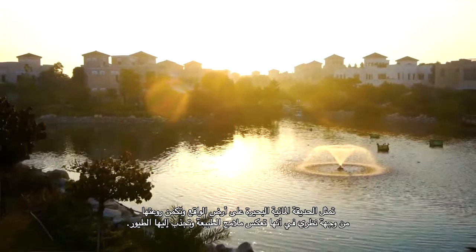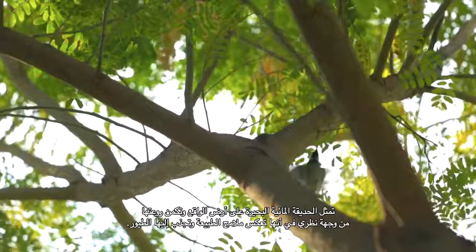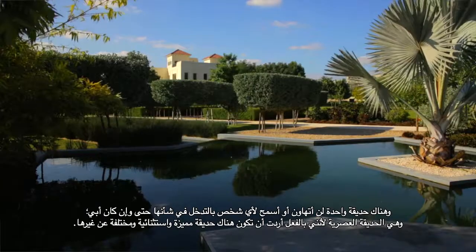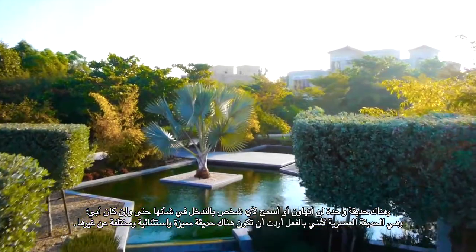The water garden really is the lake, and it's stunning from a nature point of view because it draws all the birds. There is one garden which I wouldn't allow anyone to interfere with, including my father — the contemporary garden — because I really wanted one garden to stand out and be very different.